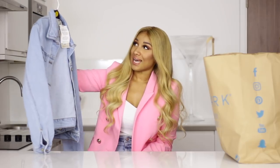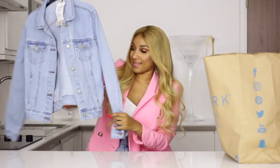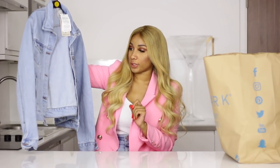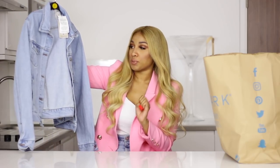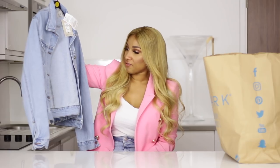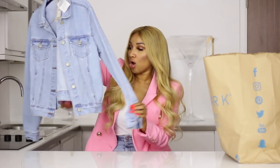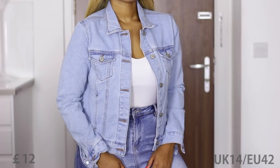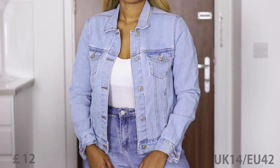I feel like I showed you quite a lot already, but that was only two out of four bags. We're going on to bag number three. The first item is this denim jacket — I really like the wash of this denim jacket. The blue is a nice blue. Twelve pounds, guys! Can you imagine? I feel like even if you don't want to wear it long, you can also crop it. The material doesn't even feel like £12.